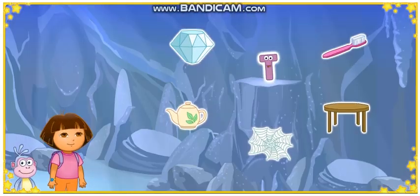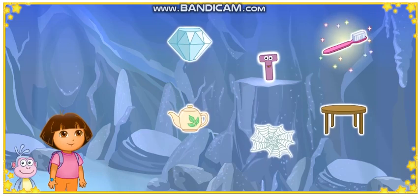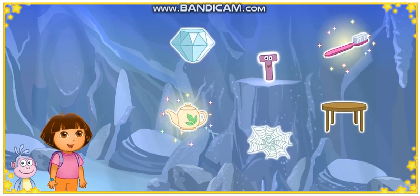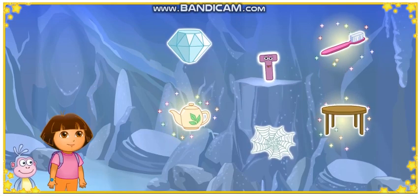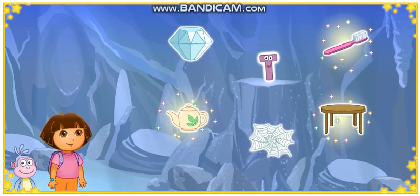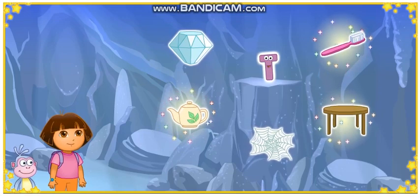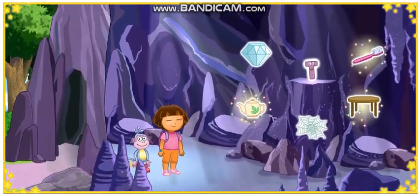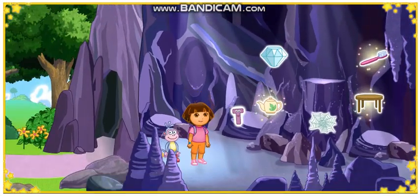Look! We made it to Letter Cave! That letter's C! Toothbrush! Way to go! Teapot! Way to go! Table! Starts with the letter T: Toothbrush, Teapot, and Table — all start with the letter T. Look! We got the letter from Letter Cave! Yeah!